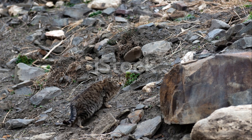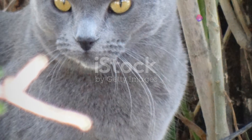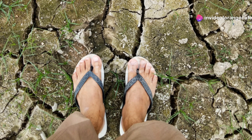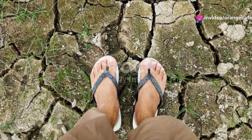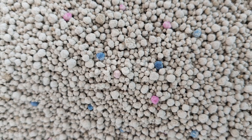Moving on, we encounter the enigmatic sand cat. This elusive feline is perfectly adapted to desert life, with fur-covered feet to protect against the hot sand and incredible hearing to detect the faintest sounds of prey. It's a true survivor.